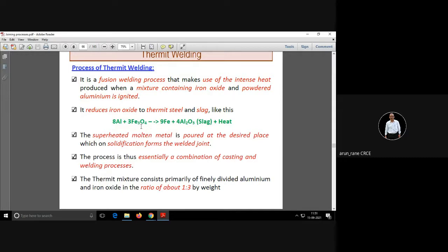In this process, iron oxide that is Fe3O4 is reduced to thermite steel — that is Fe, called as thermite steel — plus aluminum oxide, which is called as the slag. A lot of heat is generated, so this reaction is important.